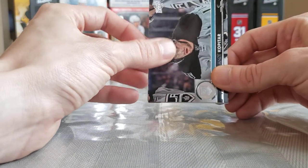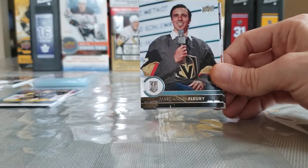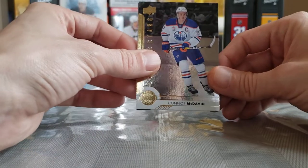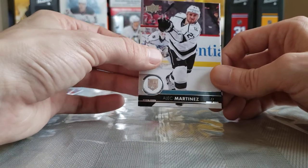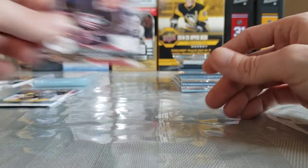There are only five, maybe six names people really want in Series 1 of this year. Anze Kopitar, Travis Konecny, Marc-Andre Fleury, Nick Dowd. Shining Stars of Connor McDavid — nice, that's a beauty little insert there! Alec Martinez, Pavel Zacha, and Zach Werenski.